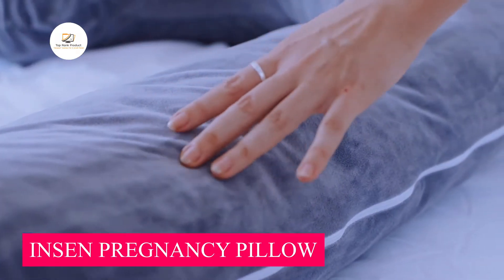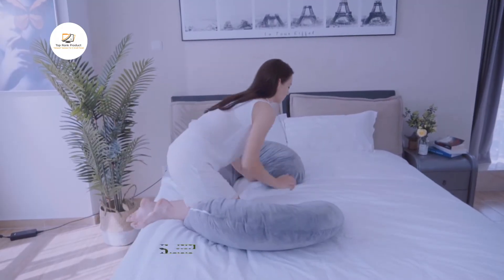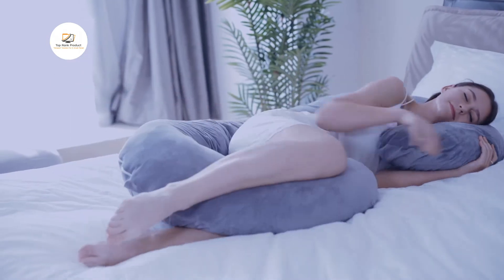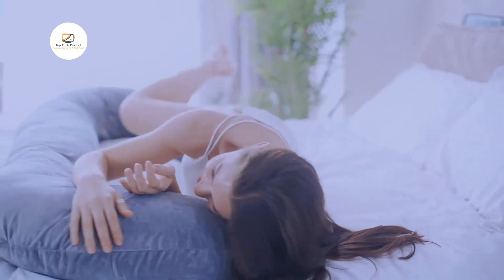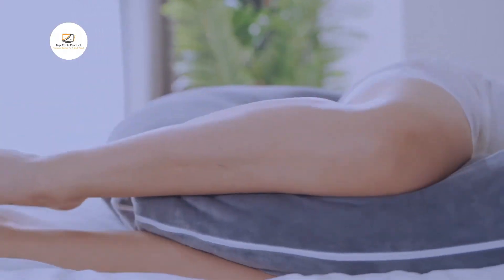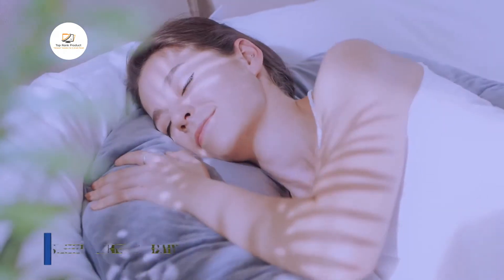Number 1: Insen Pregnancy Pillow. If you're suffering from a maternity-influenced body discomfort and aching, this C-shaped, velvet-made pregnancy pillow will put an end to your sleepless nights and suffering. The C-shaped pillow ergonomically fits the entire body and contours your curves, supporting neck, belly, hips, knees, and shoulders, and most importantly, it provides neutral positioning for your spine.